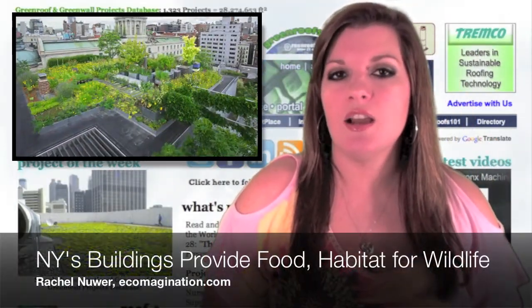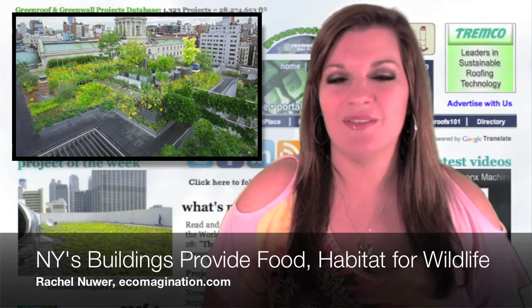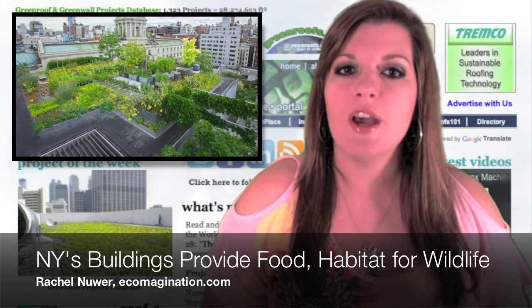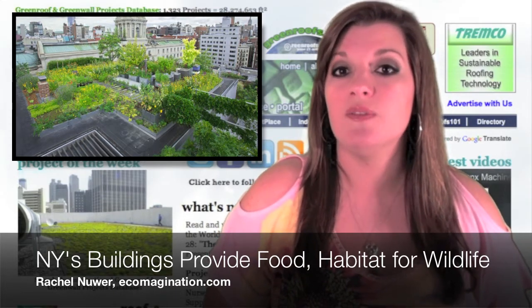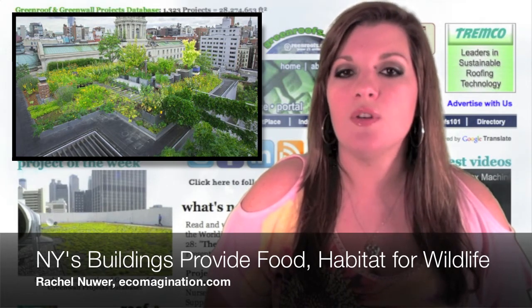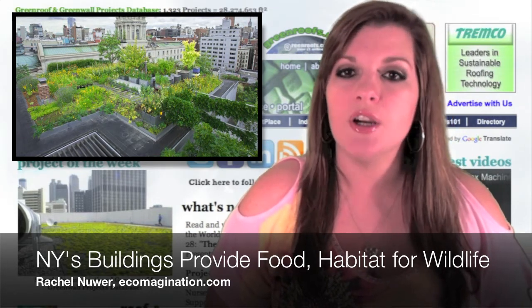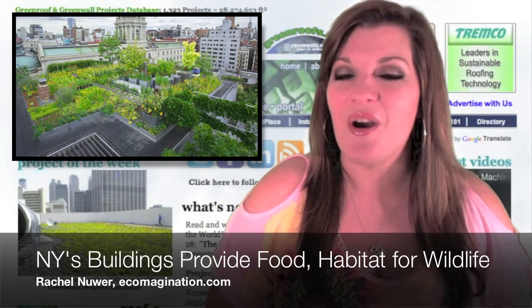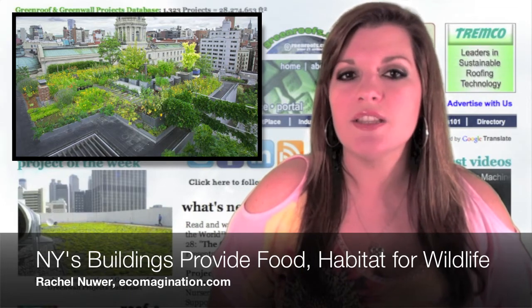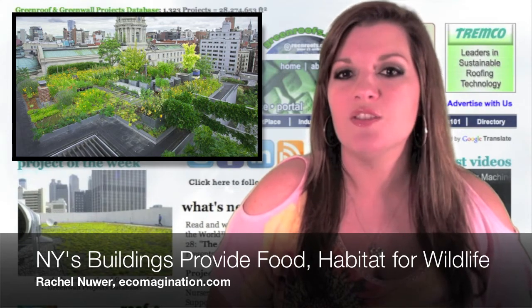Rachel Neuer of Ecomagination.com says, 'Eating on a green roof: New York buildings provide food and habitat for wildlife.' New York's green roofs do more than add a splash of green to the urban habitat — they also provide a crucial stopping ground and habitat for birds flying through. Researcher Dustin Partridge tracks the insect life on roofs throughout New York to see if the roofs are providing food sources for the birds. The author visited Partridge on one of his roofs and put together a great video on the studies he's conducting on New York's green roofs, talking about visiting birds, wildlife benefits, and comparing data with traditional black roofs.